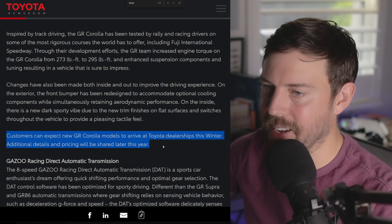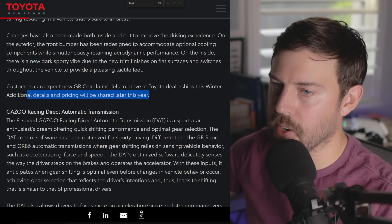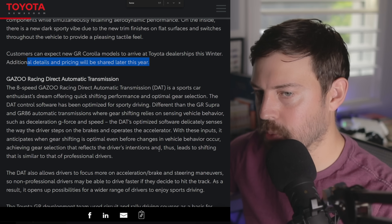We will see these arriving at Toyota dealerships this winter, and additional details and pricing will be shared later this year. I will bring that to you guys when I have that information.